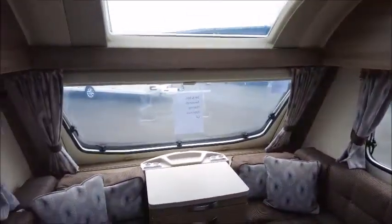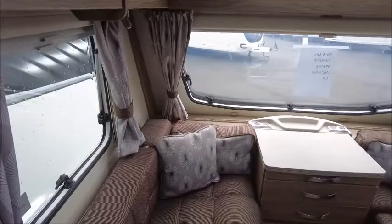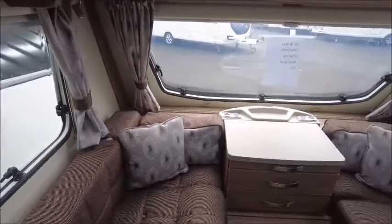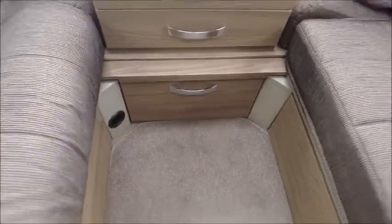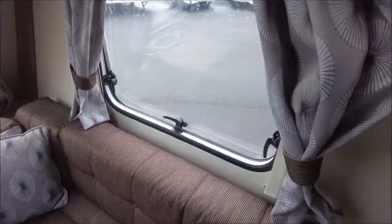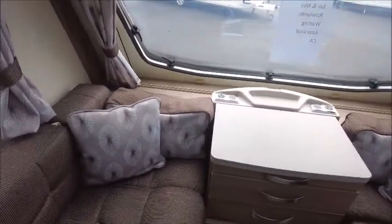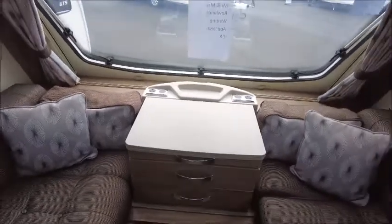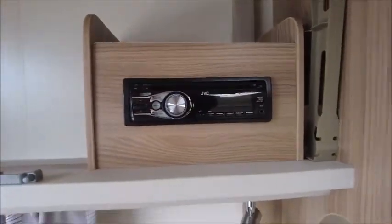This caravan is a four berth, so we'll start with the front lounge. The seating makes it into a double. We've got the Truma airblown heating down below. There are quite eye-catching curtains with an interesting pattern, the same with the cushions and the side arms. There are a couple of storage lockers, one either side, with a CD player in one.